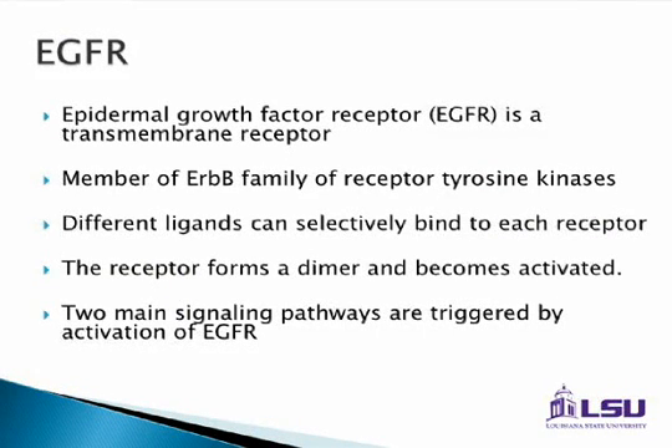The big buzz is EGFR. HER2, as I mentioned in breast cancer, is also part of the EGFR family. Epidermal growth factor receptor is a common target for many of the new oncologic drugs. It's a transmembrane receptor, a member of the ERB-B pathway, and it has to do with receptor tyrosine kinases. All the new drugs typically work through pathways related to tyrosine kinase receptors — it's going to be on the shelf like cereal.